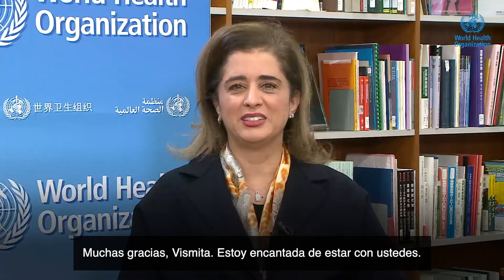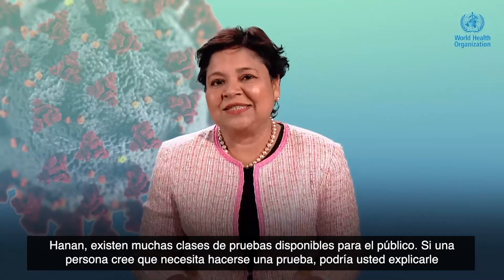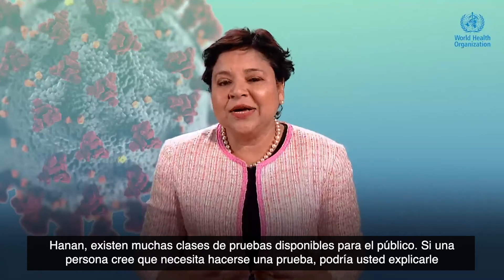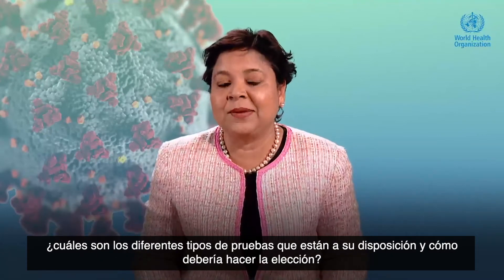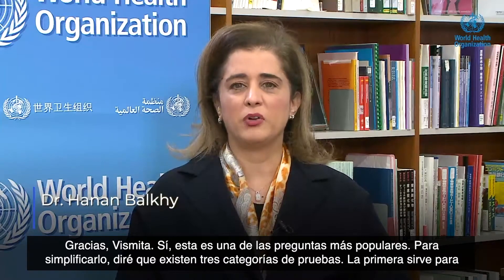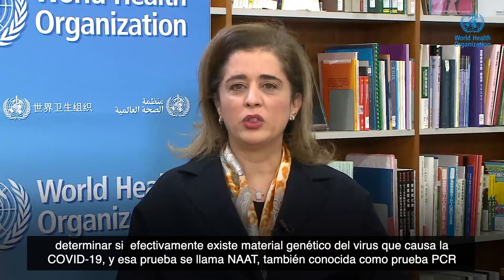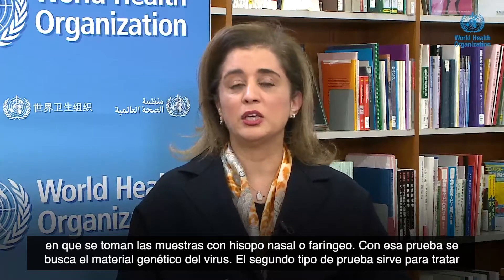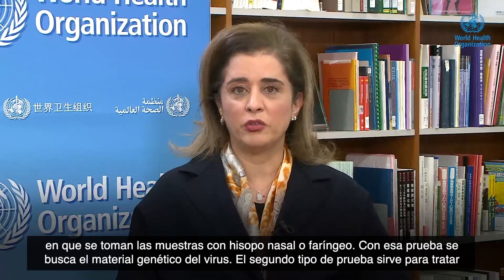It's a pleasure to be with you today. Hanan, there are many kinds of tests that are available to the public. When a person decides they need testing, can you explain what are the different kinds of tests available and how they should choose? There are three categories of testing. The first is to identify whether the actual COVID virus genetic material exists, and that's called a NAAT test. It's the PCR testing where you would have a nasopharyngeal swab or a pharyngeal swab taken, and then they look for the genetic material of the virus itself.